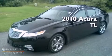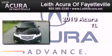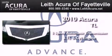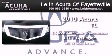This is a certified pre-owned 2010 Acura TL. This car has a 5-speed automatic transmission, a 3.7-liter V6, and all-wheel drive.